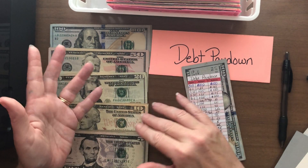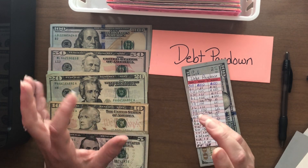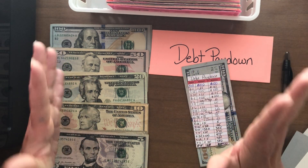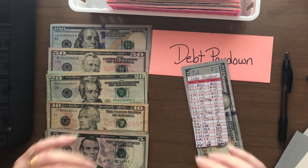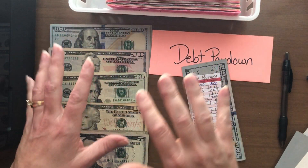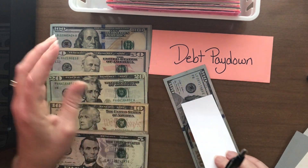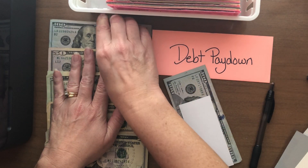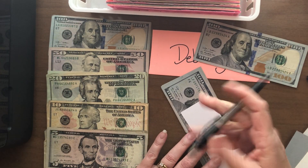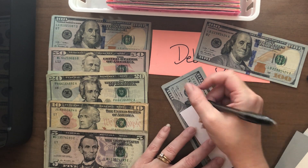I chose to get a new car recently after being in an accident. Because of that, my debt has now increased. I am feeling way uncomfortable. And because of that, I am shifting away from stuffing a whole lot of sinking funds and now looking at debt pay down. So we're going to start by putting $100 into debt pay down. This is coming from my check.